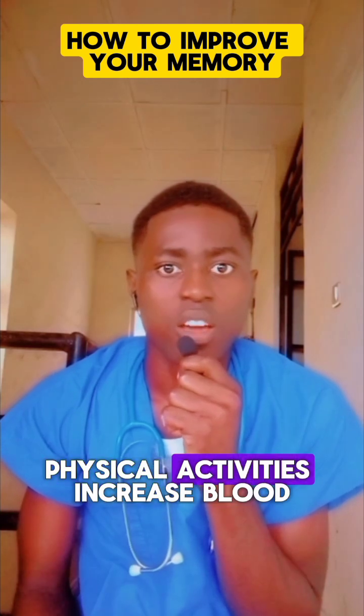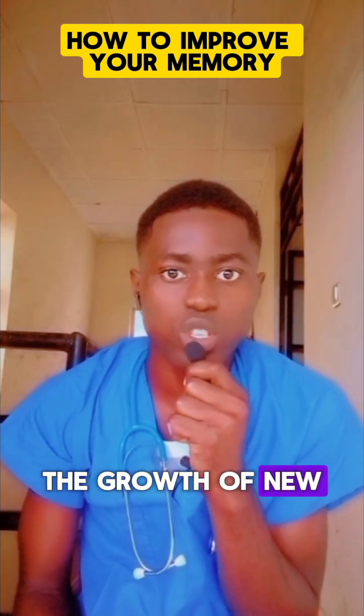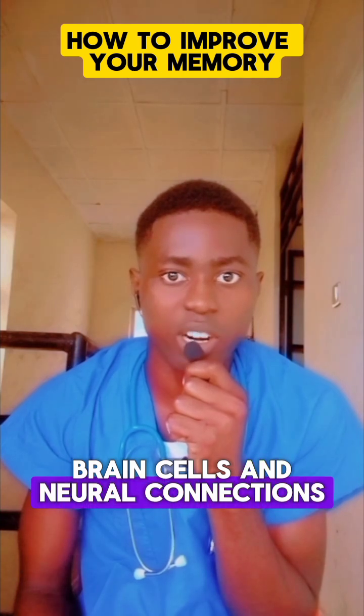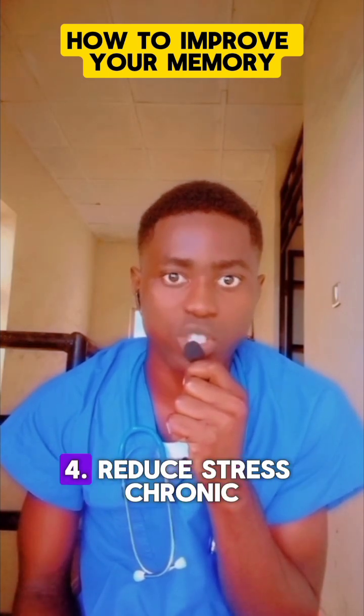3. Exercise Regularly. Physical activity increases blood flow to the brain and stimulates the growth of new brain cells and neural connections. Even light exercise like walking can improve your memory.